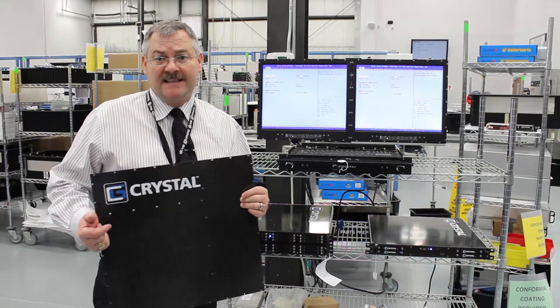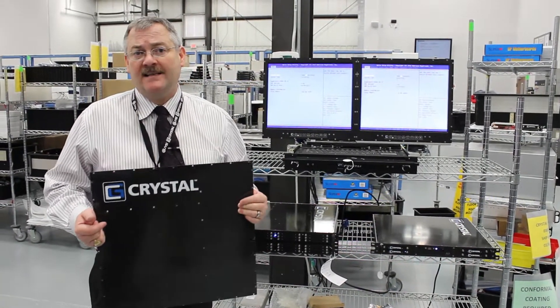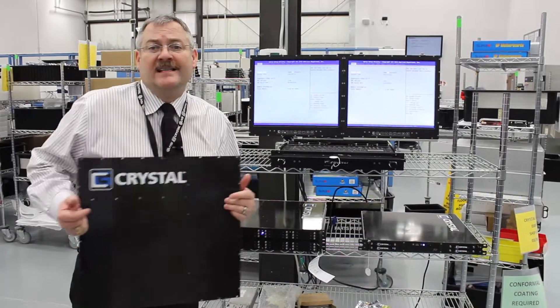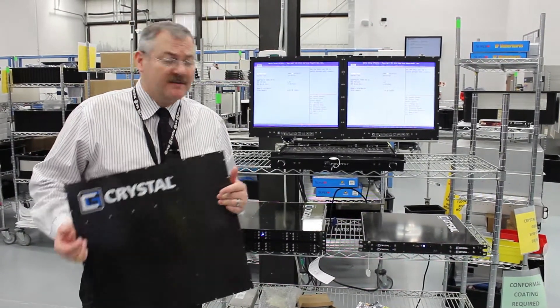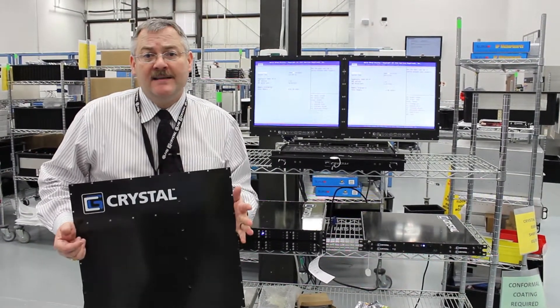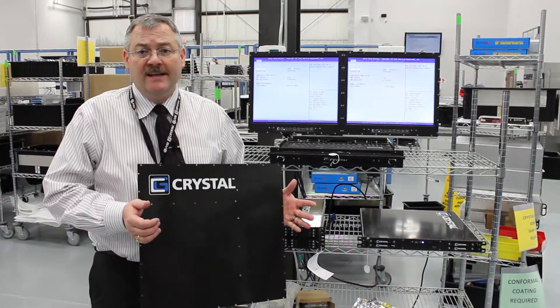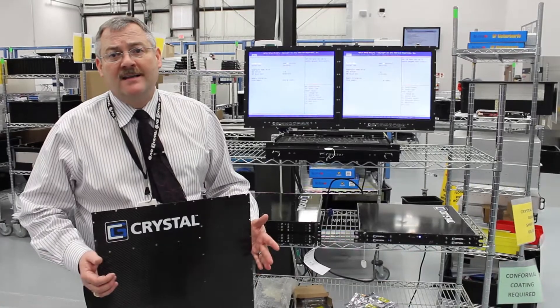We've taken the carbon fiber technology and actually ruggedized it to the point that we can create server appliances for military or heavy industrial applications. We do have a patent pending on this technology, but I would like to just show you a little bit about what it is that we're doing and the kind of products that we're making with it.